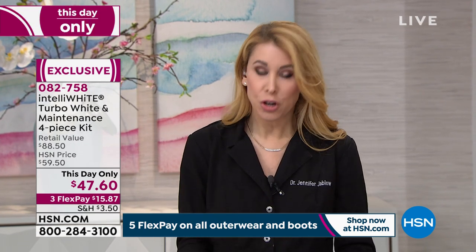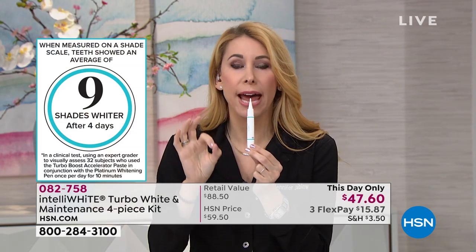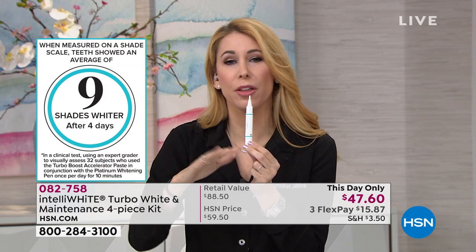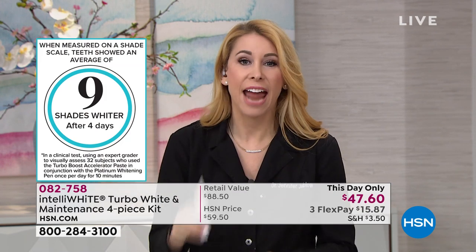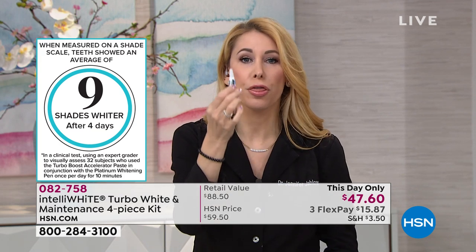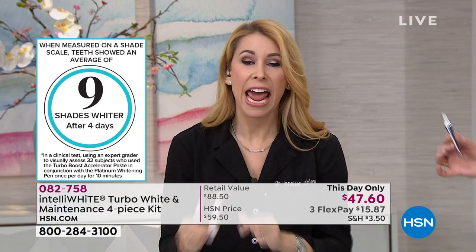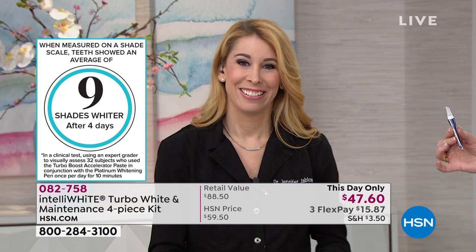You're getting 70 whitening treatments — 40 in our 14% pure hydrogen peroxide, zero sensitivity, no acid, totally pH neutral, so your enamel is safe. It's unlike the strips or other gels out there. You're also getting 30 on-the-go treatments, so 70 total. I keep this because I'm a coffee drinker and I love red wine. It's the greatest thing to have in your makeup bag.